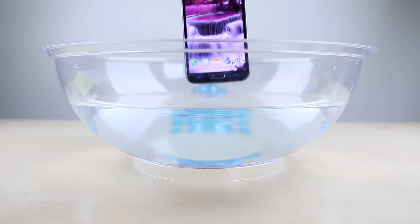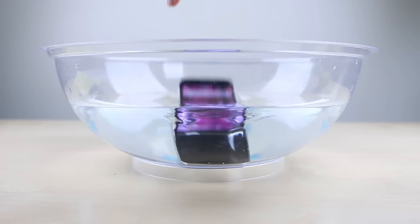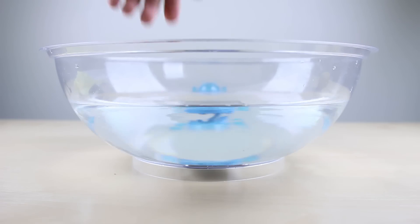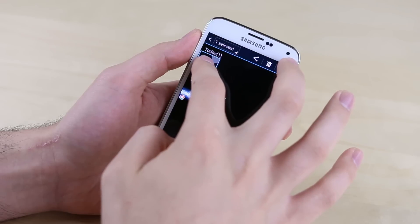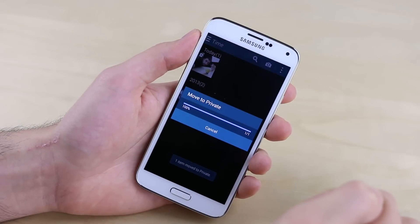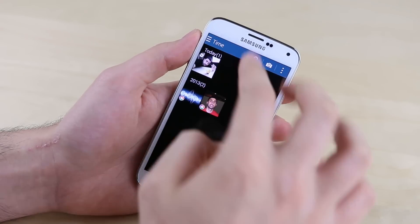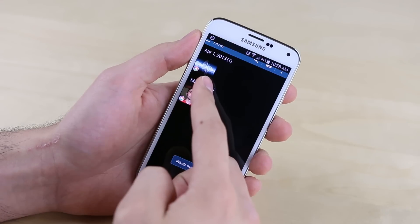Reason fourteen: unlike the iPhone 5S, the Galaxy S5 is IP67 certified, meaning it's both dust and water resistant, which can potentially help save your phone from damage due to the elements. Reason fifteen: with private mode on the Galaxy S5, you can hide just about any file on your phone — like a picture or video — with it only being visible to you when the password-protected private mode is enabled.